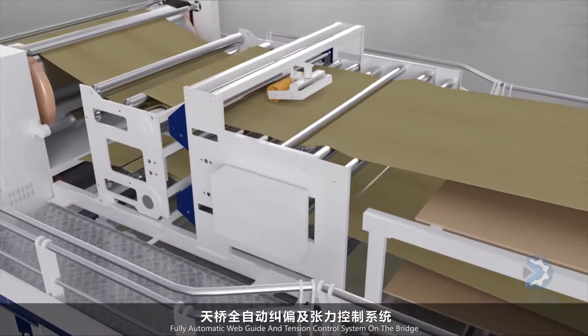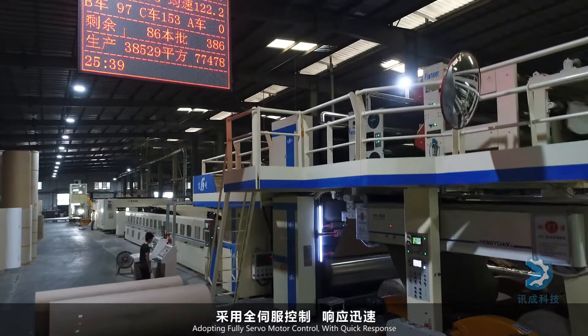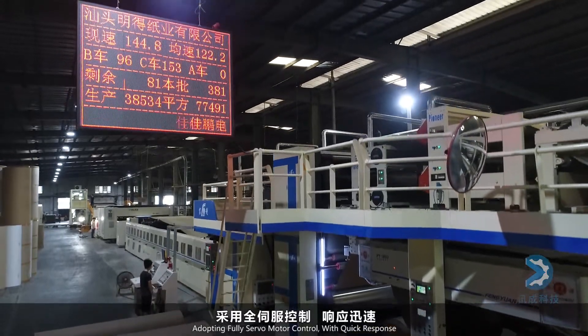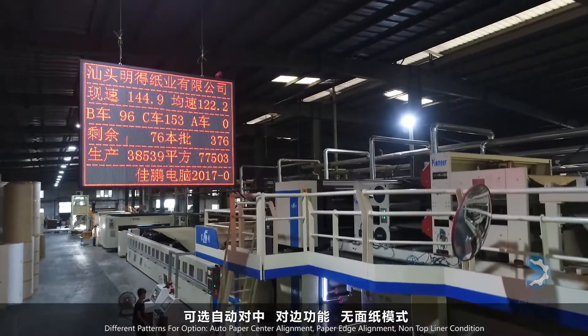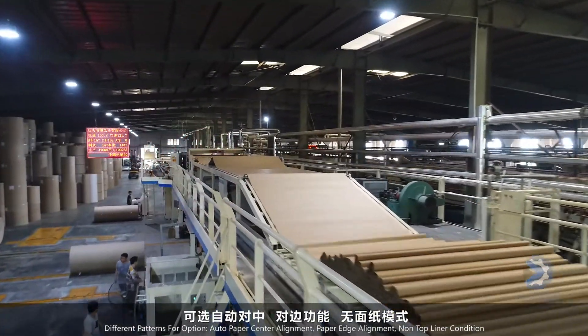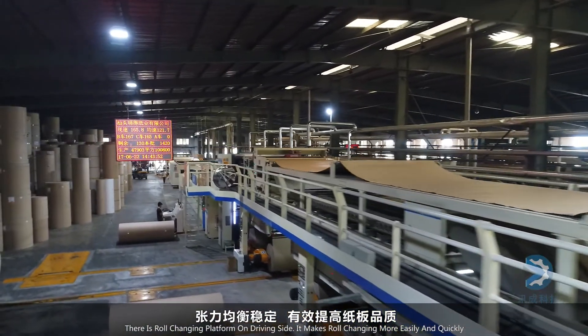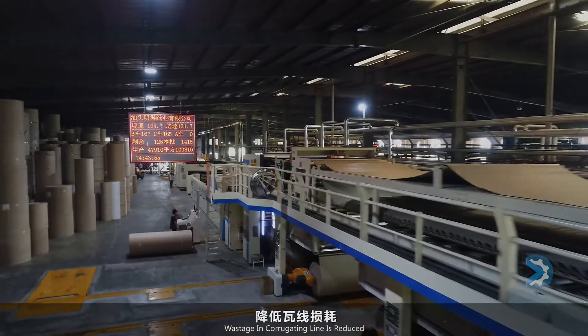A fully automatic web guide and tension control system on the bridge uses fully servo motor control for quick response. Different patterns are available for option, with auto paper center alignment and paper edge alignment. Under non-top liner conditions, tension is even and stable, cardboard quality is improved effectively, and wastage is reduced.